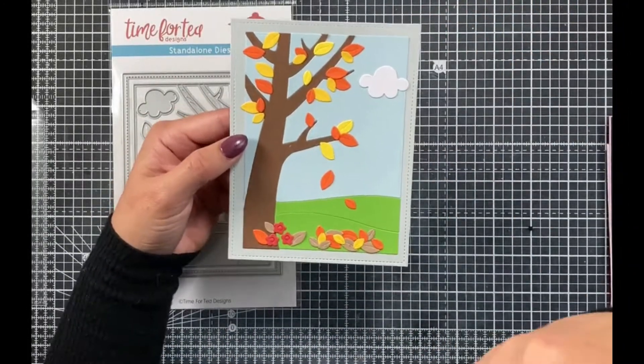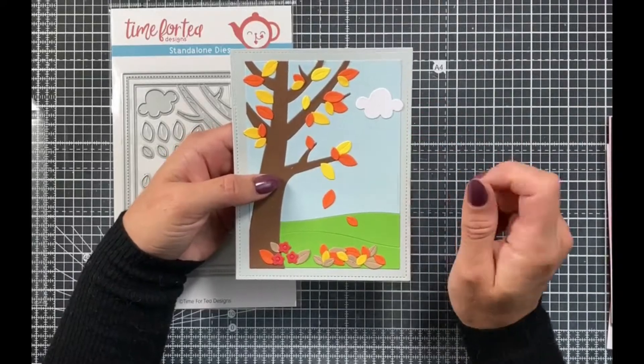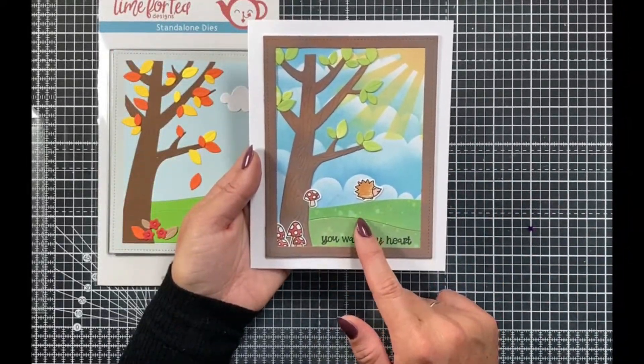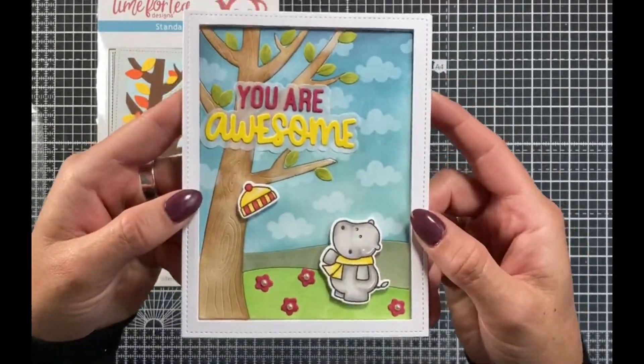This is our A5 stamp set — the largest stamp set that we've created so far — and I thought it was really important to do this in this size because it really shows the wood grain effect and allows you to create a whole background and card base using this design. It also comes with some really great punny sentiments that you can use to finish off your cards.